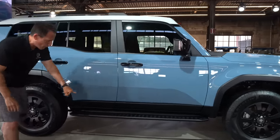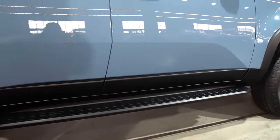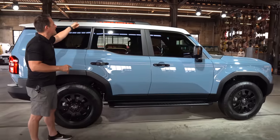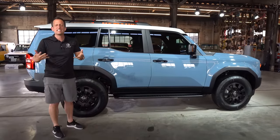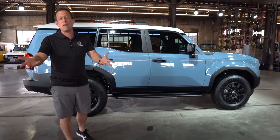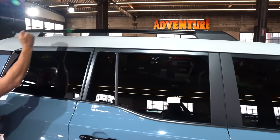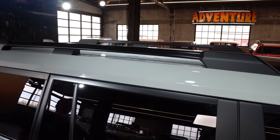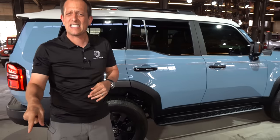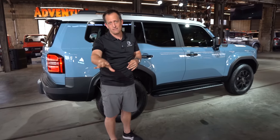Coming down the side, of course, we have fixed running boards to help people get in and out of this nice-size SUV. Gloss black on the door handles. Coming back, you're going to need to be able to carry things — this is about going further than you've been before, maybe overlanding. So what we have, of course, are raised roof rails. You could get optional crossbars, put a cargo basket up there, a kayak carrier, mountain bikes, whatever you need. Toyota does not recommend putting the kids up there, and neither do I.